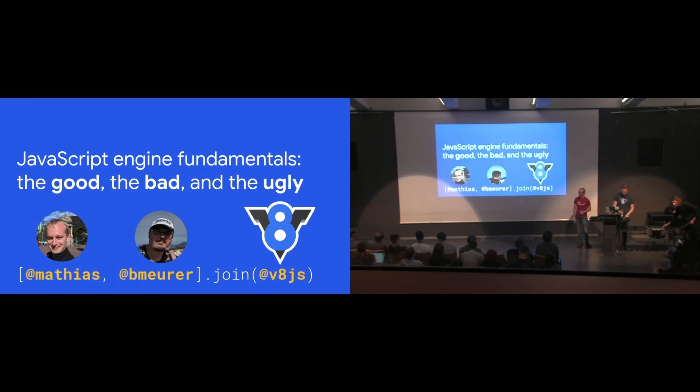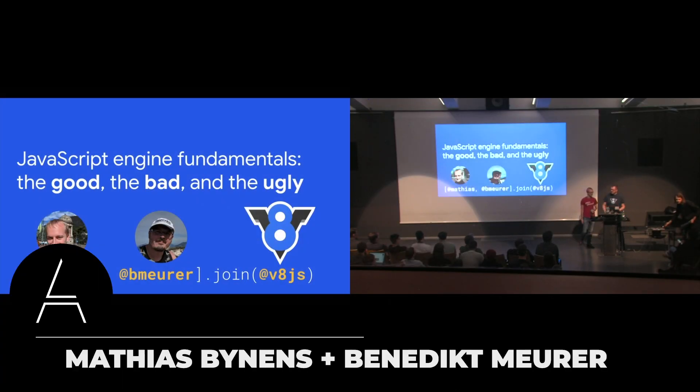My name is Matthias and I work on the V8 JavaScript engine at Google. My name is Benedikt and I also work on V8.